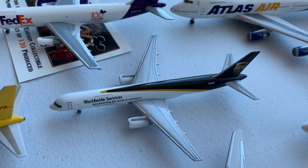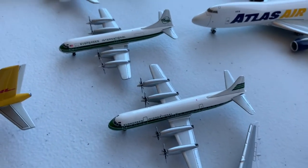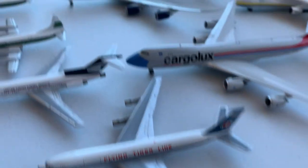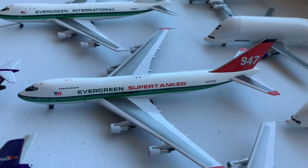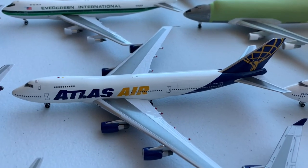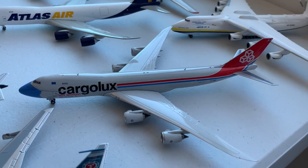UPS: we have the 757-200 and the DC-8-70. Moving on to the generic cargo aircraft, we have two Evergreen International Lockheed L-188 Electras, followed by a United States Postal Service 727 and a Flying Tiger Line 707-300C. Moving on to the heavies, we have an Evergreen International 747-100 cargo, followed by the 747-200 Supertanker used for aerial firefighting, and a cargo 747-200 from Evergreen. Then moving on to the Atlas Air cargo 747-200, Atlas Air 747-400F, the Atlas Air 747-8F, and the Cargolux 747-8F.